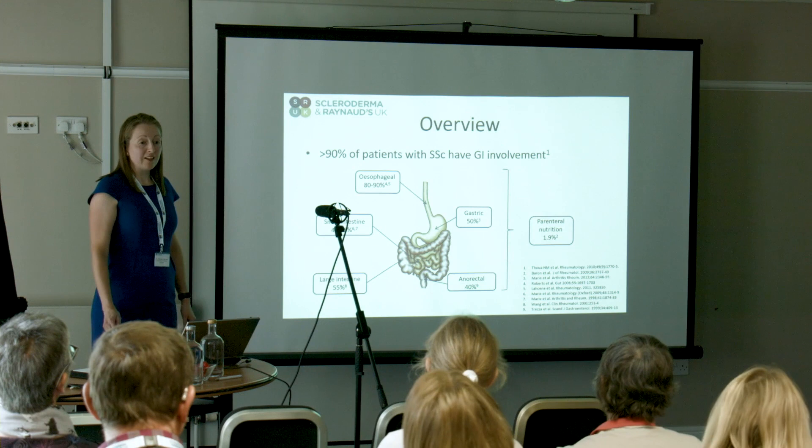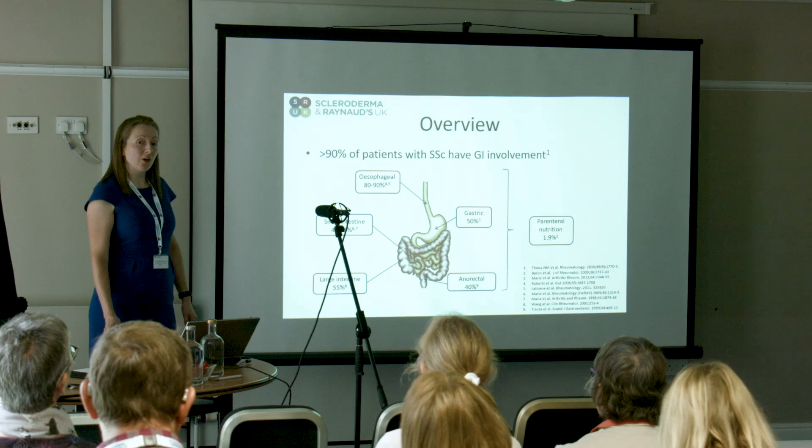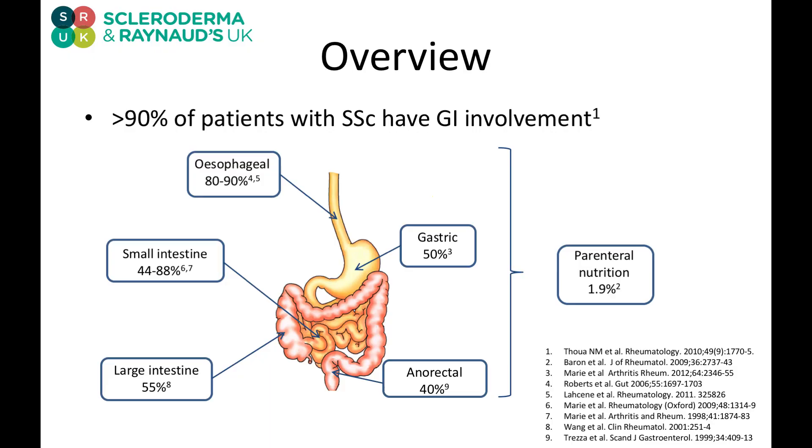Sometimes these symptoms can be very severe and can lead to people losing weight — that's called malnutrition. People can go on to develop intestinal failure and need parenteral nutrition, and we'll hear a little bit about that later on.